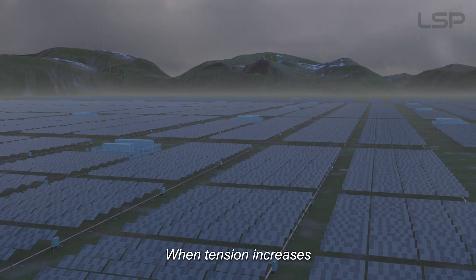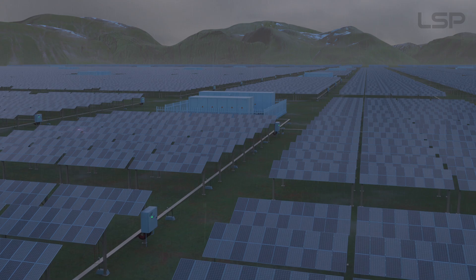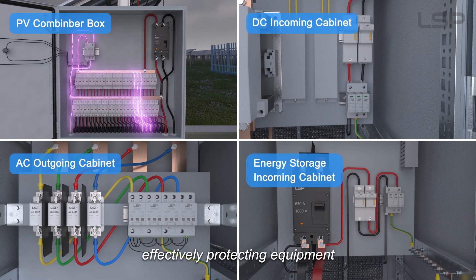When voltage increases, SPD quickly discharges lightning current, effectively protecting equipment.